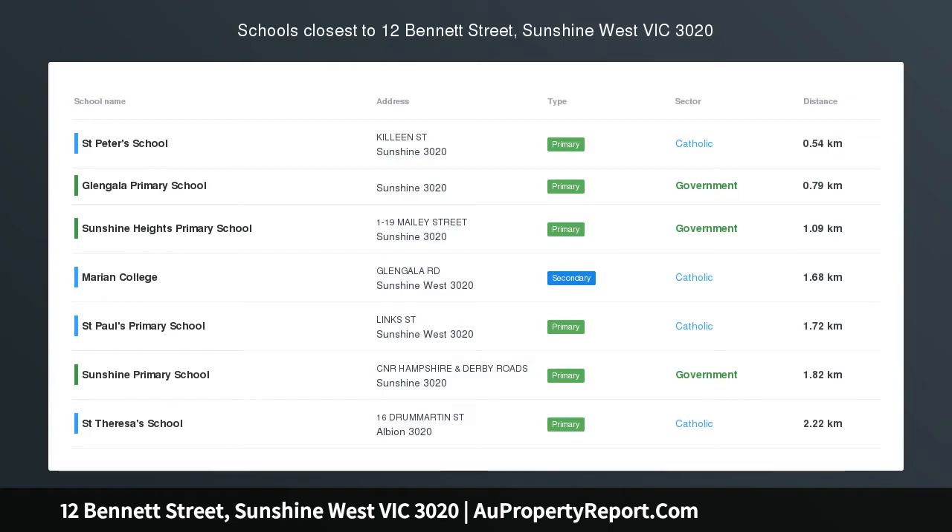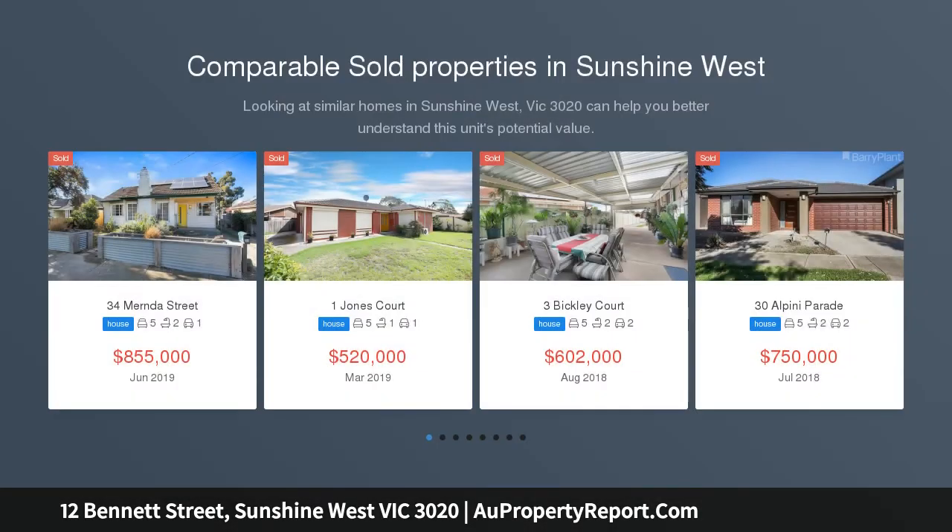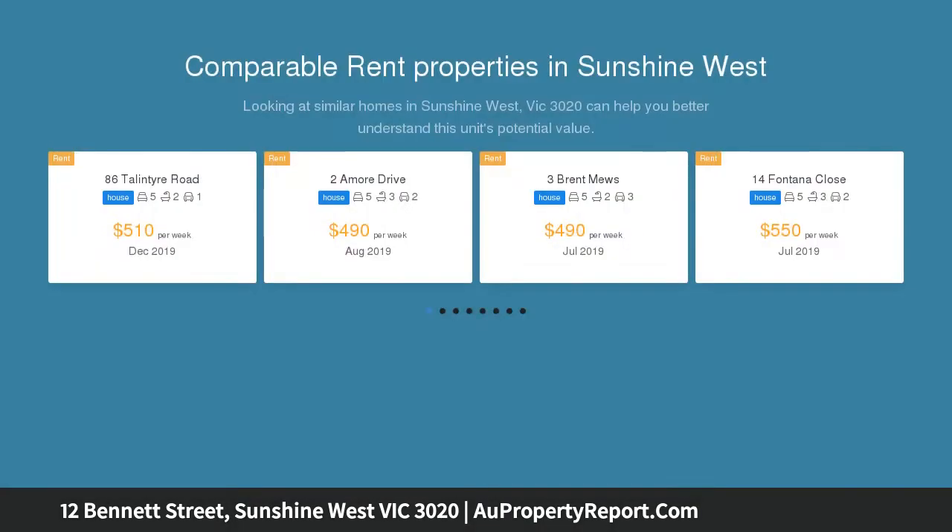5 bedrooms plus permit for townhouse. Double story home offering 5 spacious bedrooms, main with adjacent retreat, optional 6th bedroom or study, large lounge and dining, kitchen with ample cupboard space.